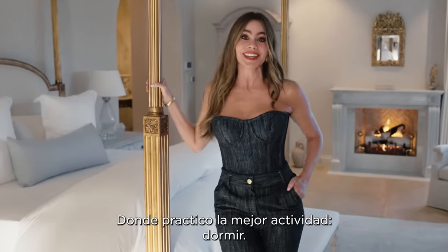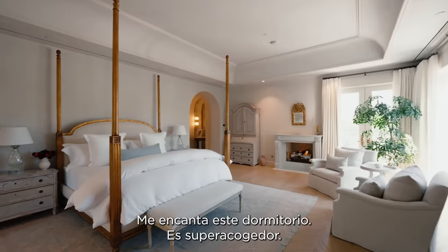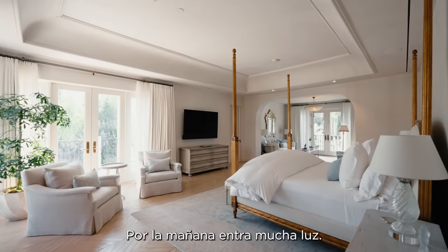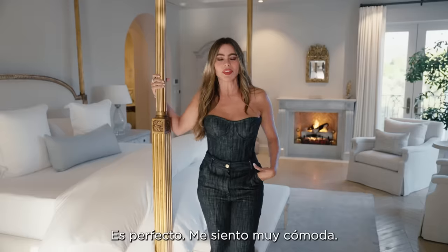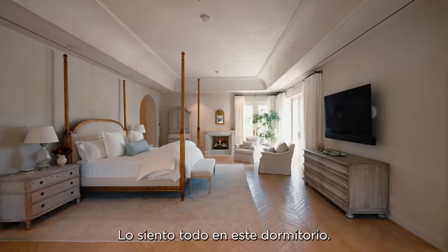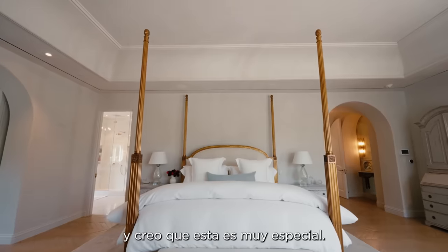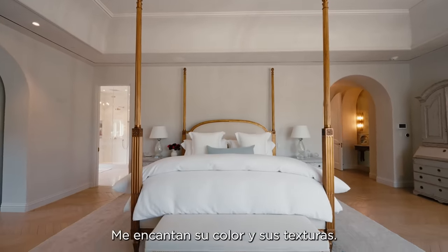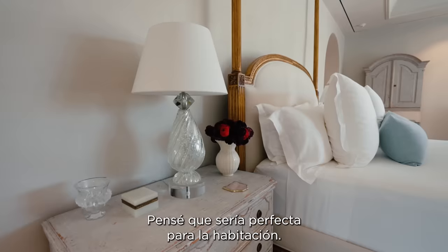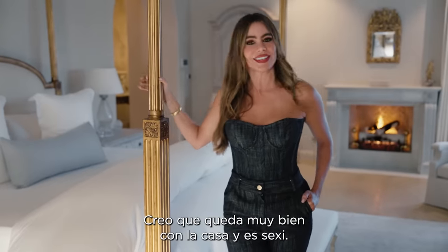This is where the good times happen — all the sleeping, eight hours. I love this bedroom. It's super cozy, and a lot of light comes in in the morning. It's perfect. I feel comfortable, I feel sexy, I feel everything in this bedroom. I've always had a thing for four-poster beds, and I think this one is very special. I love the color, I love the textures. I thought it was going to be perfect for the room, and it looks great with the house.